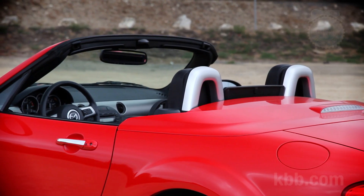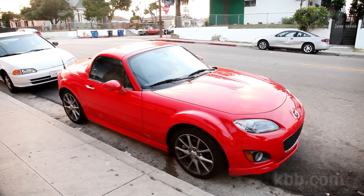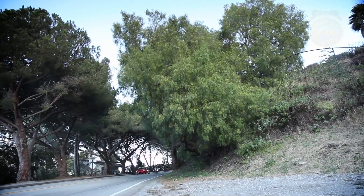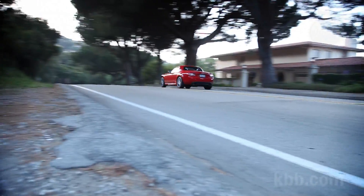Our car's retractable hardtop offers great security in the sketchier parts of Los Angeles, while also ensuring that years from now, the roof won't go all soft and flappy. Surprisingly, the hardtop doesn't help much with interior noise. On the other hand, this isn't the kind of car that's meant to be driven top-up, so shame on us for the times we do.